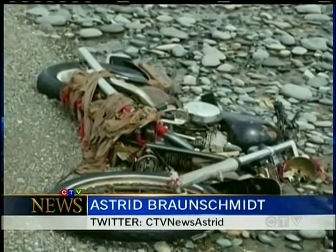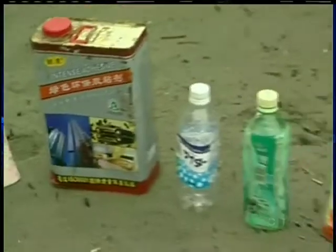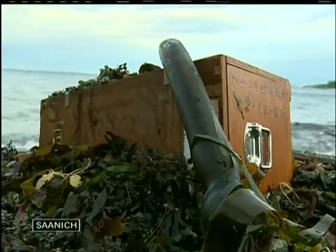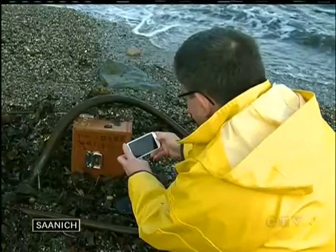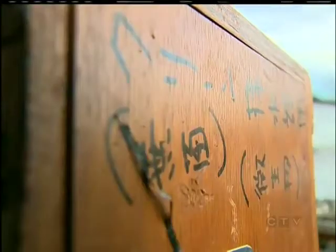Fishing boats in Washington state. A Harley-Davidson in Haida Gwaii. Debris from the March 2011 tsunami off Japan is already washing ashore, and more is forecast to litter our beaches in the coming weeks and months. International agencies, including Ocean Networks Canada, are tracking the debris from Alaska to California. They're hoping citizen scientists will help to monitor the mess.